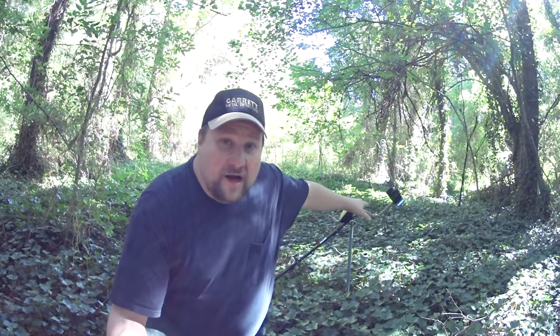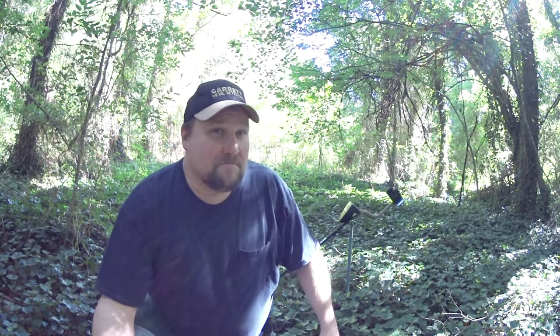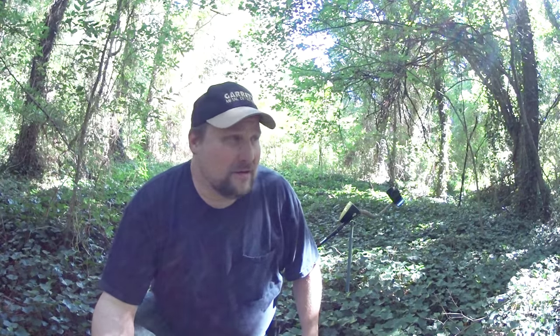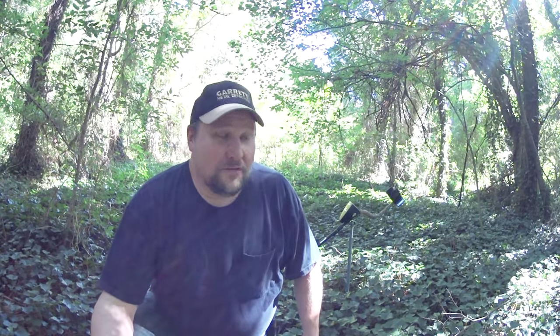You can see all that ivy all over the place. I don't know how old this is, but hopefully I find enough relics that we can date this area. Personally, I don't think it's going to be terribly old. I don't think it's 1800s. We could find out — hopefully we can find enough things to find out.